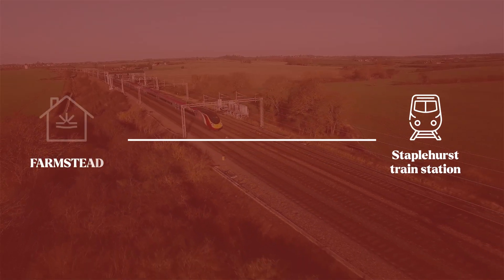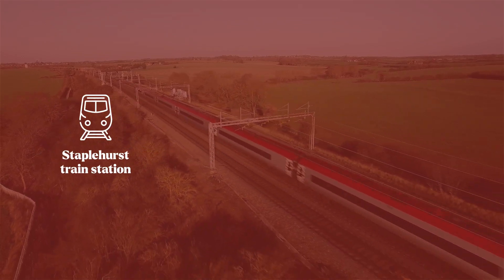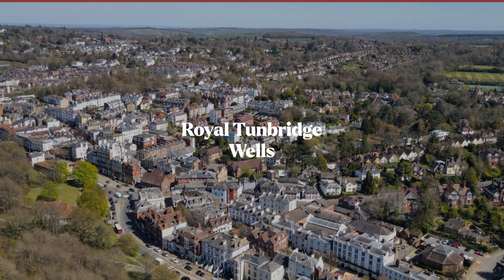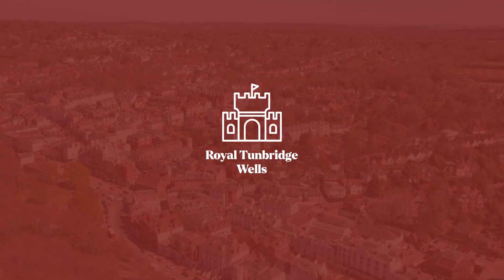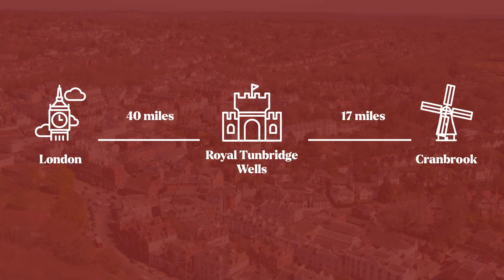Staplehurst train station is just 10 minutes away from Farmstead and offers easy access to London and the south coast. Royal Tunbridge Wells is a historic town which dates back to the 18th century and is located 40 miles from London and 17 miles from Cranbrook.